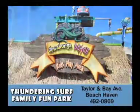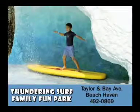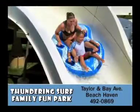For the kids, Cowabunga Beach has lots of things to climb, slide down, turn on, and even a dancing fountain to play in. Thundering Surf Water Park in Beach Haven.